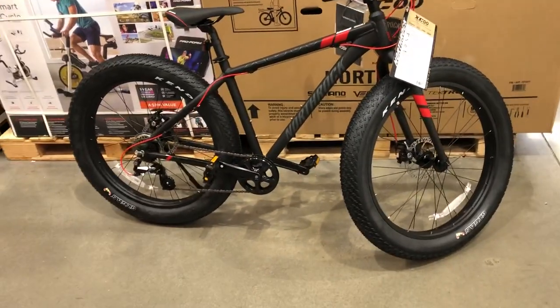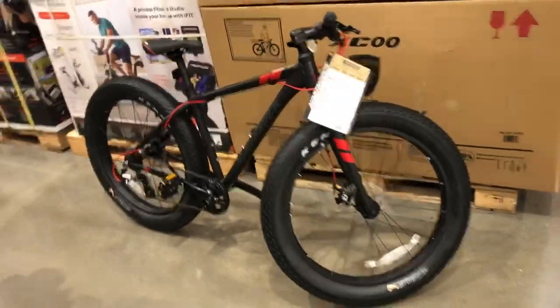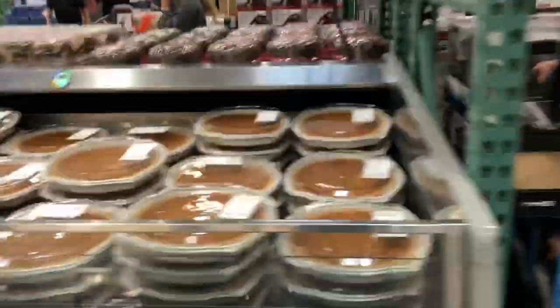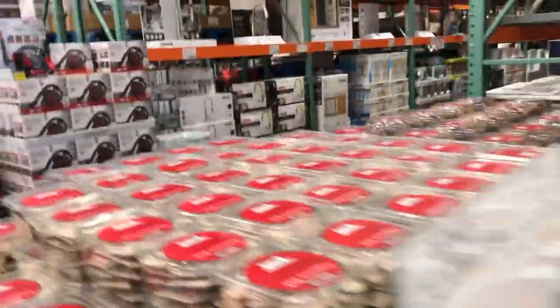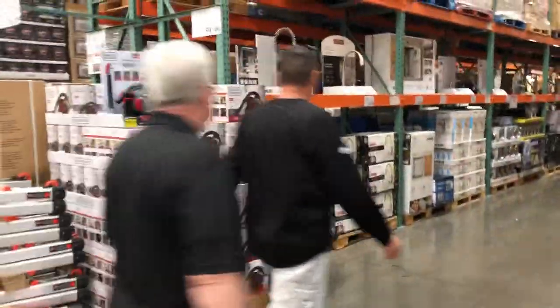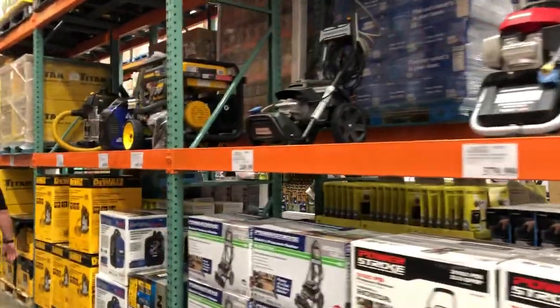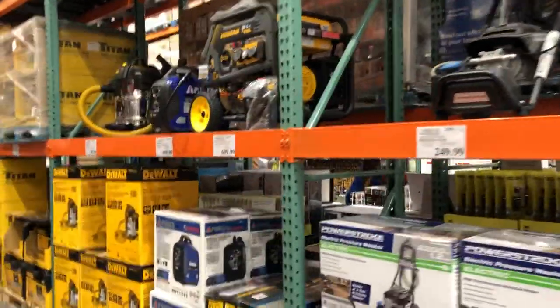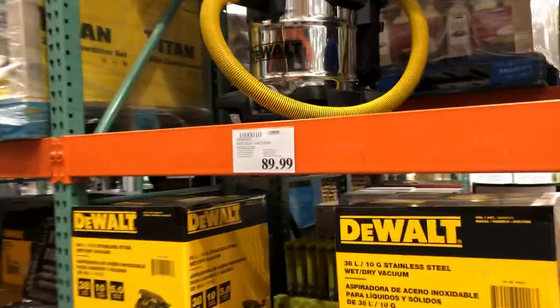If this video gets 10,000 likes I'll come back and buy this. You guys know you've got to get your pumpkin pie and rotisserie chickens. All right guys, thanks for sticking around this long — I just wanted to show you guys the Costco tools. Thanks again for watching, and if you haven't already please like and subscribe. Have a good day!